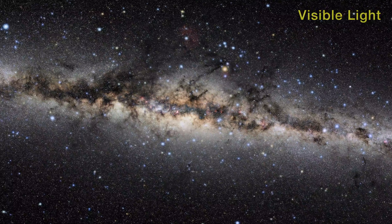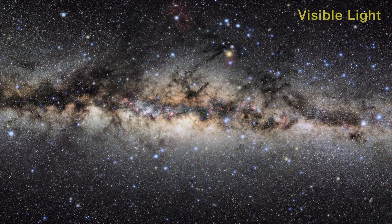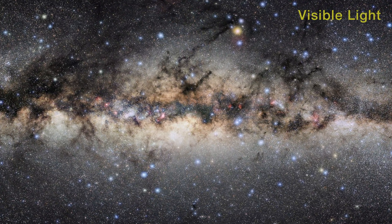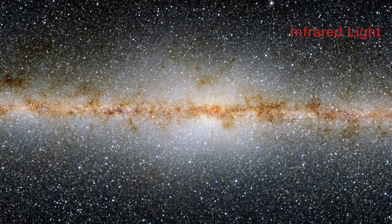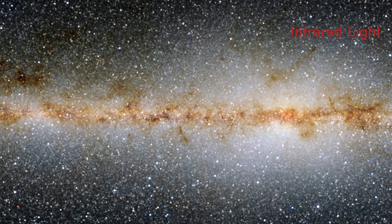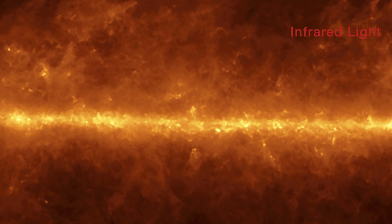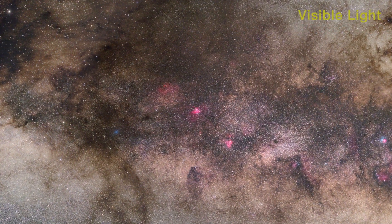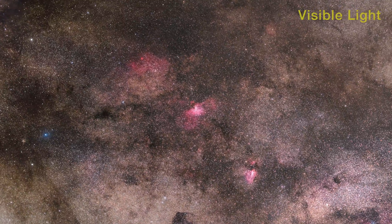The luminous band of our Milky Way galaxy stretches across the night sky. It is a contrasting combination of bright starlight and dark dust lanes. Stars along the pancake-like disc are seen in short wavelength infrared light, while long wavelength infrared light features the dense dust clouds. These dark dust clouds are places where new stars can form.